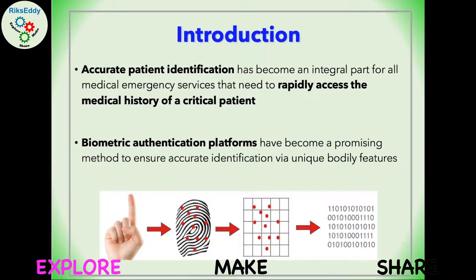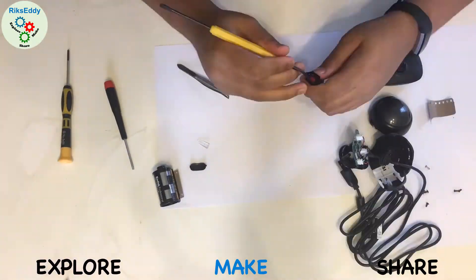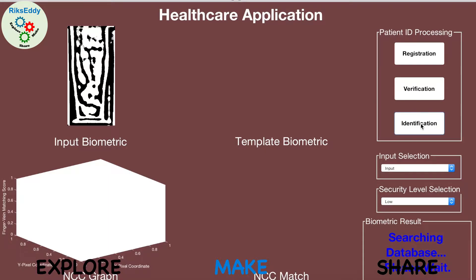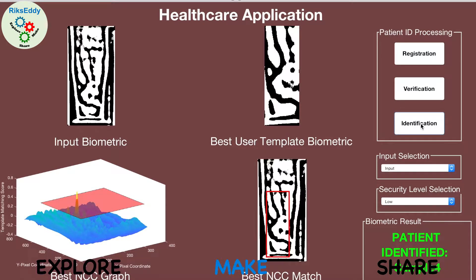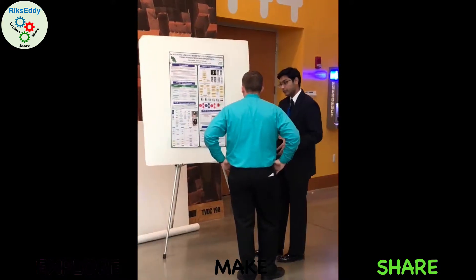I built technology to save lives. After realizing emergency services must obtain medical history of an unknown patient, I developed the Edison Vein ID system. With exposed film negatives, I converted a webcam into a near-infrared camera that scans, processes, and matches finger vein biometrics via OpenCV and MATLAB. I presented my homemade project at Intel ISEF and MIT.